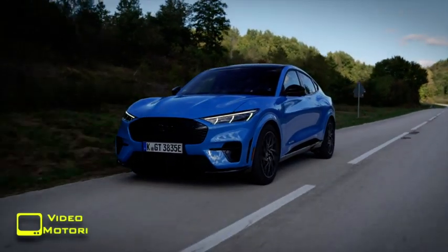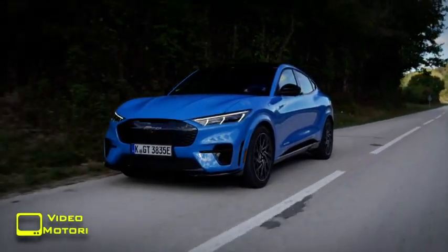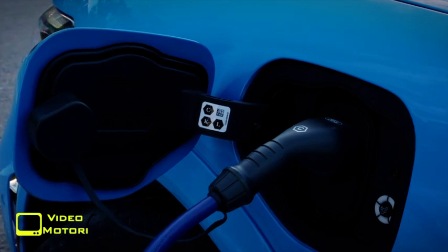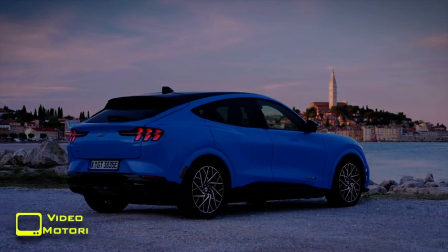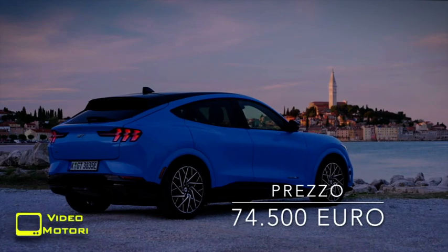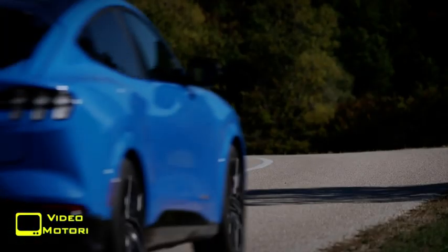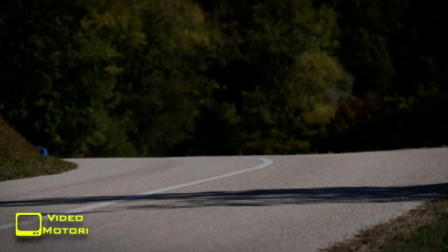È anche poco immediata la selezione dei programmi di guida e della funzione i-Pedal, perché è necessario passare da una videata del sistema di infotainment. La batteria a 400 V può sopportare ricariche a 150 kW e, in questo caso, si recupera fino all'80% dell'autonomia in tre quarti d'ora, ma con sistemi meno rapidi occorrono anche 9 ore per il pieno. Purtroppo il prezzo di 74.500 euro non permette alla GT, a differenza delle altre Mustang Mach-E, di beneficiare degli incentivi statali, ma il rapporto tra prezzo e prestazioni è comunque molto favorevole e l'allestimento full optional lascia a pagamento solo il tetto in cristallo.